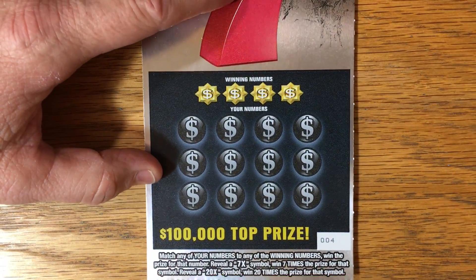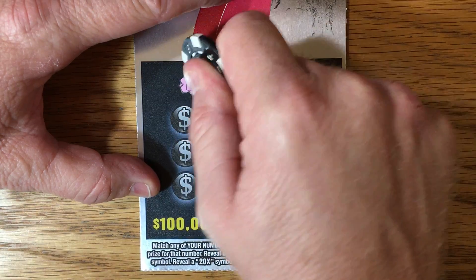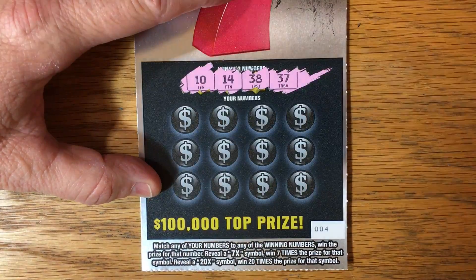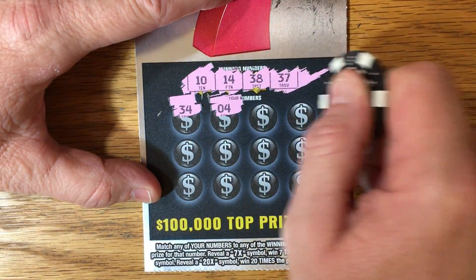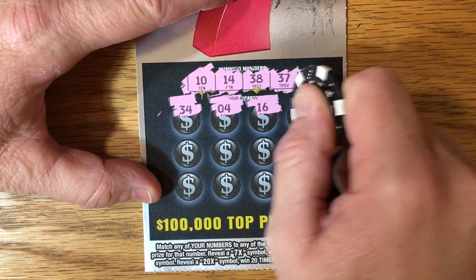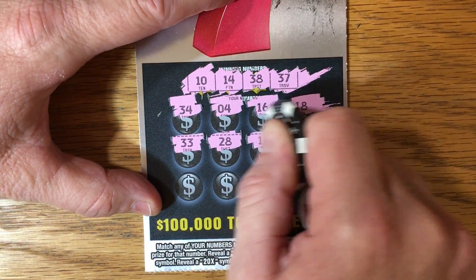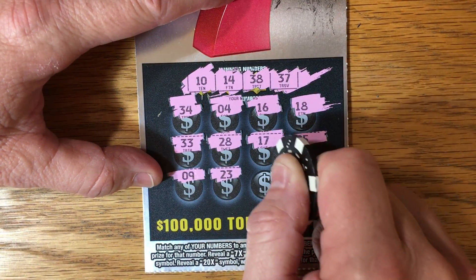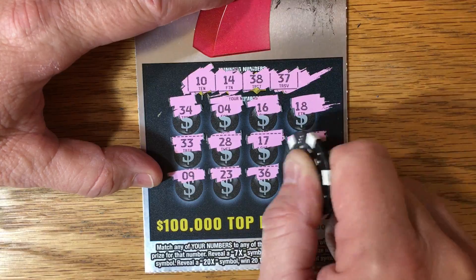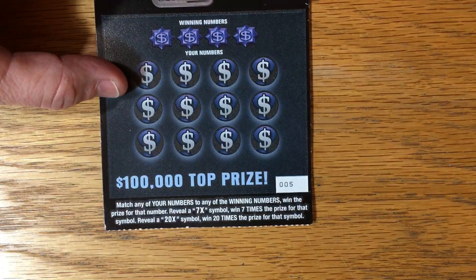And ticket number four. Let's see if we can't get back-to-back winners — we'll find that seven. 10, 14, 38, 37. I would imagine that seven has to pop up a little more than usual just because there's different prize structures that would account for that seven. All right, nothing on four. Can we find something on this cool-looking ticket number five?